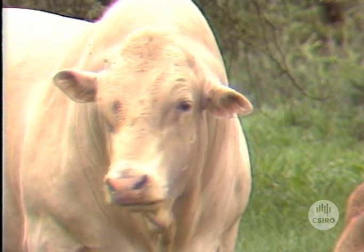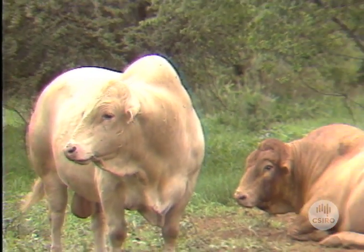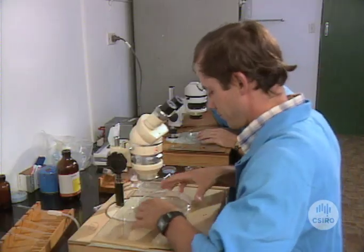So CSIRO proposed a daring strategy: bring together hand-picked animals in Africa, then collect and freeze their minute embryos straight from the protective envelope of the womb.